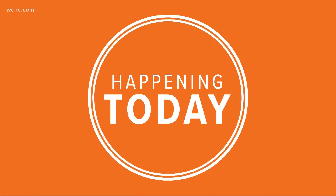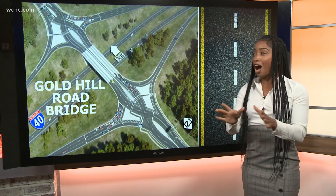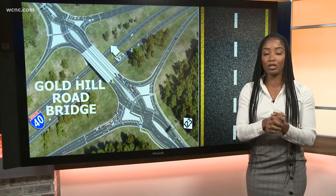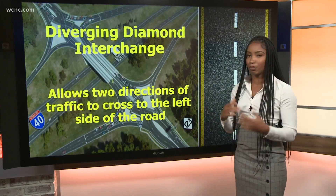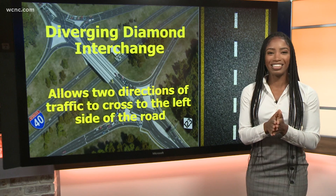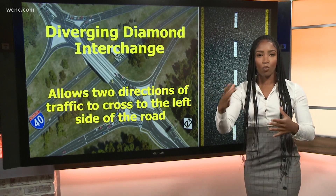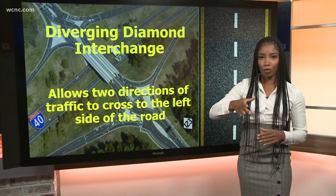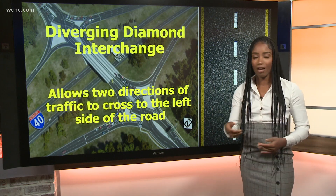It's 5:35 in the morning, and if you travel in York County you'll want to listen up. There's a new traffic pattern on the Gold Hill Road bridge that will affect your morning and afternoon commute, especially over the first couple of weeks as people get used to it. It's called the DDI, also known as the Diverging Diamond Interchange. It allows two lanes of traffic to cross to the left side of the road, travel the bridge, and then get back to the right side. The goal is to alleviate traffic and help with backups and accidents.